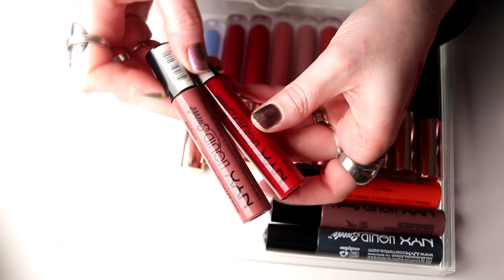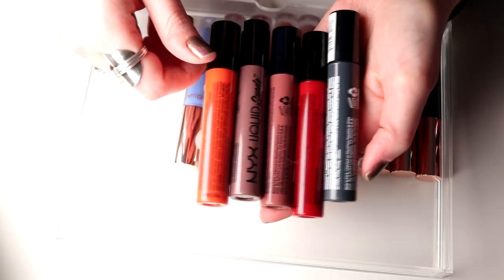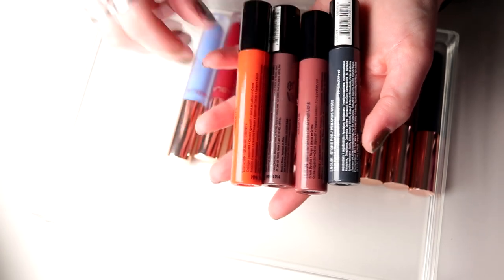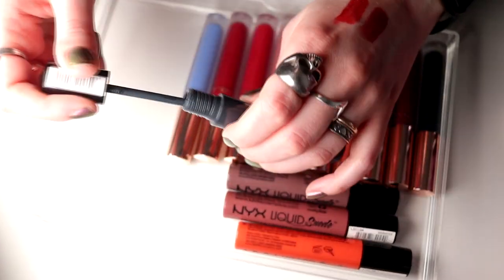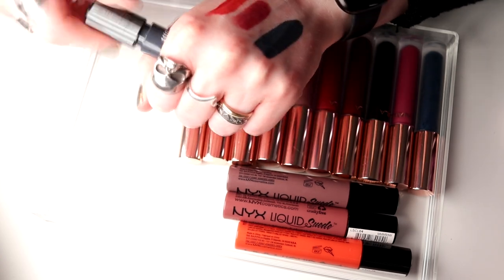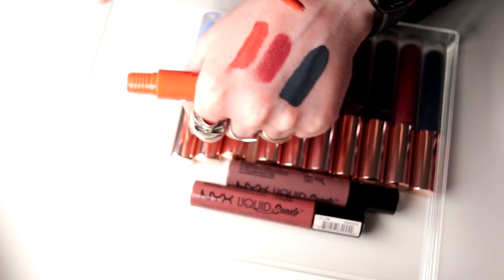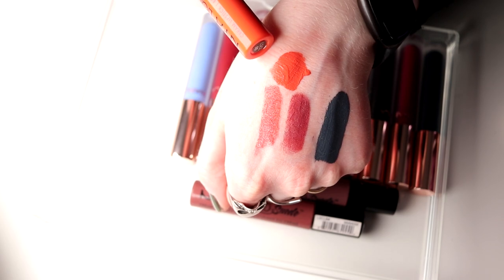Then I have some of my NYX Liquid Suede — these were some of the first liquid lipsticks I really loved. These are also super super old so I guess I should maybe declutter them. But I really want to keep this red one — Kitten Heels — love it. Then this one is Stone Fox, a grey one. I don't have any other grey lipstick but I never use this — I'm going to declutter it. This is Orange County, a really really nice orange. I think I'm going to keep this one — I need something orange and bright in my life.